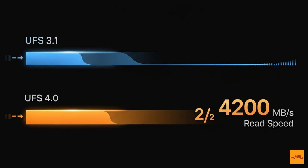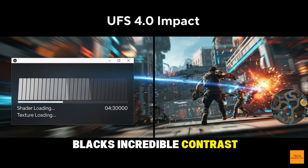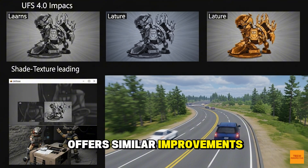Beyond raw power, the Odin 3 delivers a genuinely premium experience. First, the screen: a 6-inch, 120Hz AMOLED — superior to the LCD screens found on many competitors, offering true blacks, incredible contrast, and super smooth motion. Second, connectivity: Wi-Fi 7 and Bluetooth 6.0. Wi-Fi 7 is nearly five times faster than Wi-Fi 6 and is the key to the future of cloud gaming, offering ultra-low latency of less than one millisecond — ideal for services like GeForce Now Ultimate. Bluetooth 6.0 offers better stability and low-latency audio.